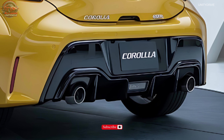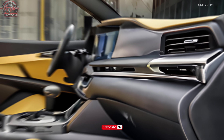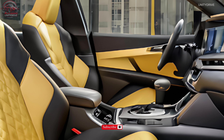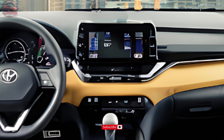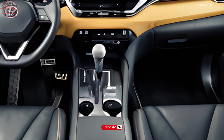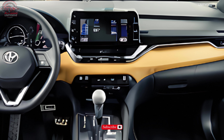Interior and Comfort: Its sculpted lines and athletic stance command attention on the road. Inside, the GR Corolla offers premium ultra-suede and leather-appointed seating for five passengers, heated and ventilated front seats, a 12.3-inch touchscreen display, Toyota Entune infotainment system with navigation and voice recognition, Apple CarPlay and Android Auto integration, Wi-Fi hotspot, and wireless charging pad.